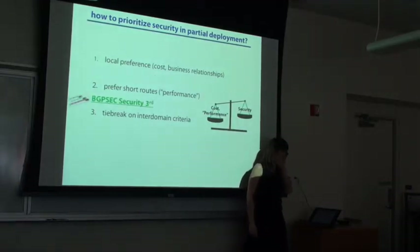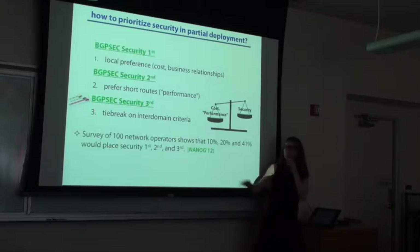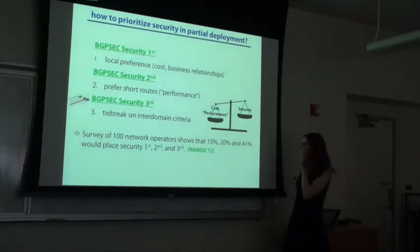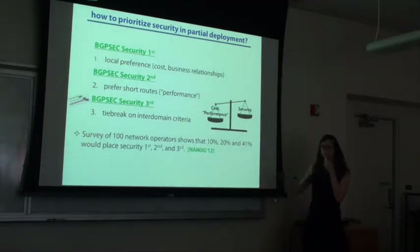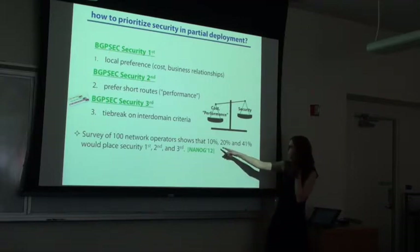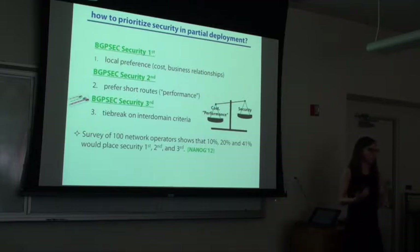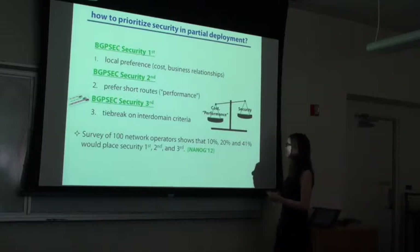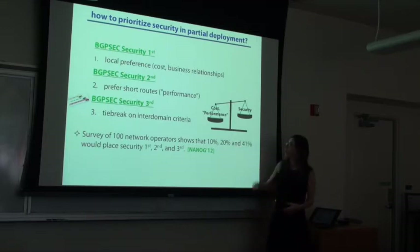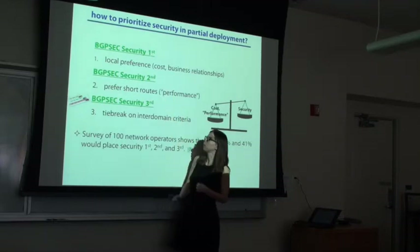We went and asked operators what they would do. We gave them the BGP decision process and asked where they would put security. We asked 100 operators and got 100 answers. This doesn't add up to 100 because some said they didn't want to use BGPSec at all, or that it wasn't standardized yet. Some would actually put security first, most of them would put it third, and some would put it second.